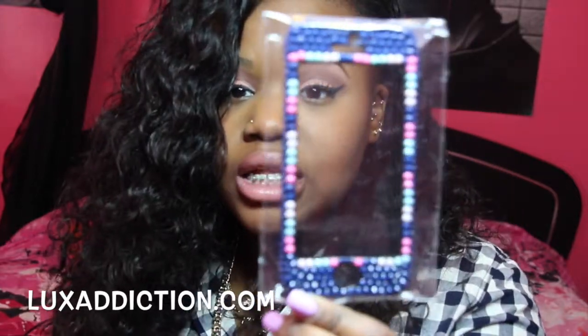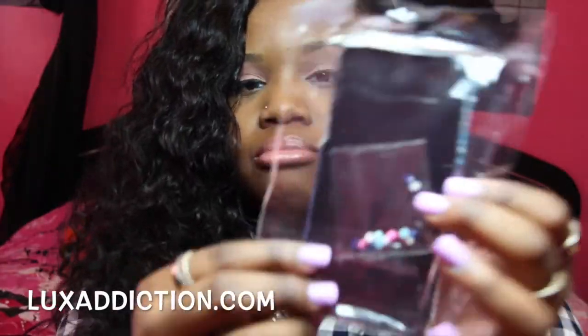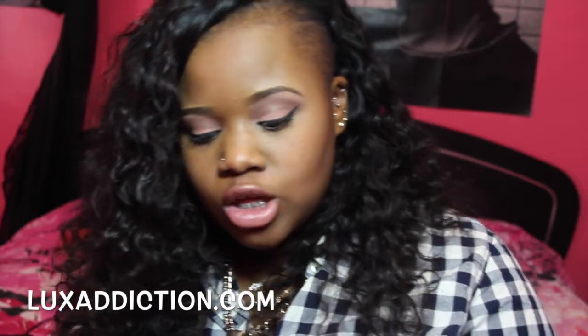So it comes with this — the back case. And it also comes with the front case, which is basically in the same color pattern as the back, because it's all a theme. It also sends you extra crystals just in case yours fall off, and all you have to do is glue it. So I'm going to show you guys what it looks like on my phone.